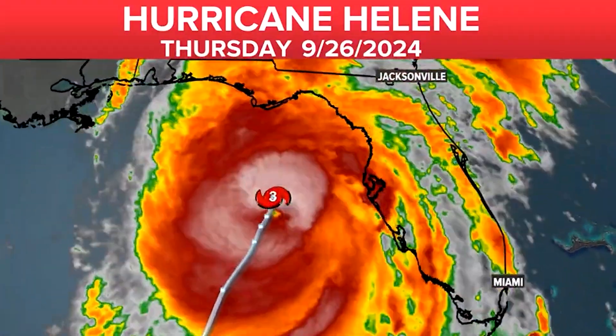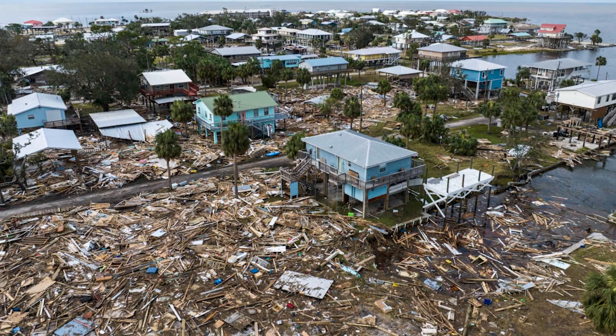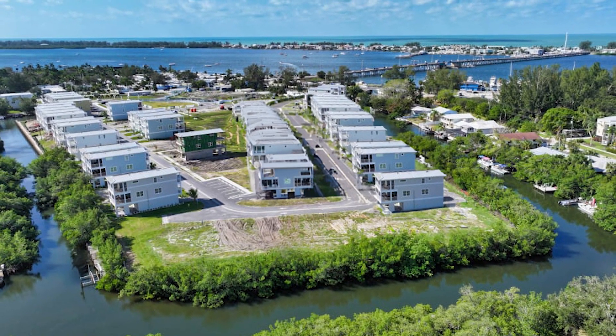This miracle neighborhood survived Hurricane Helene and the neighbors are baffled and a little pissed off because their houses got trashed. Just about the whole western side of the state of Florida got destroyed by floodwaters and winds with billions of dollars worth of damage. But I'm gonna show you why this miracle neighborhood wasn't even touched by the storm.